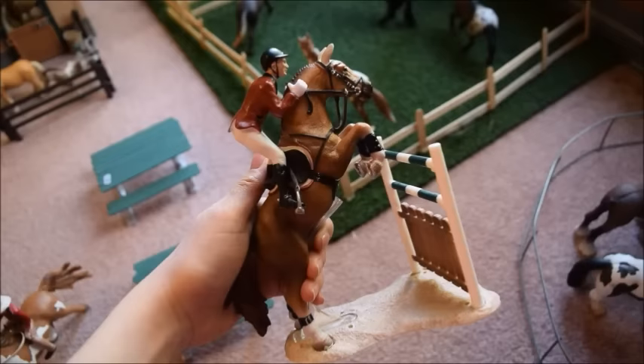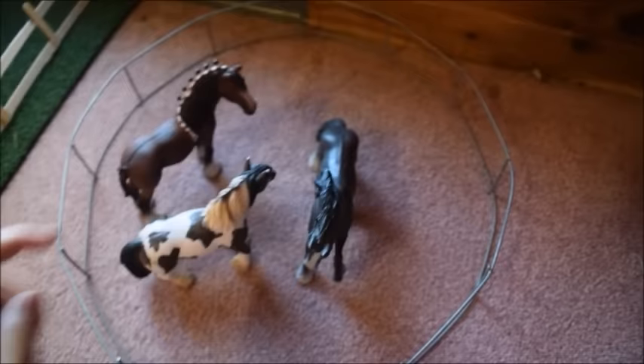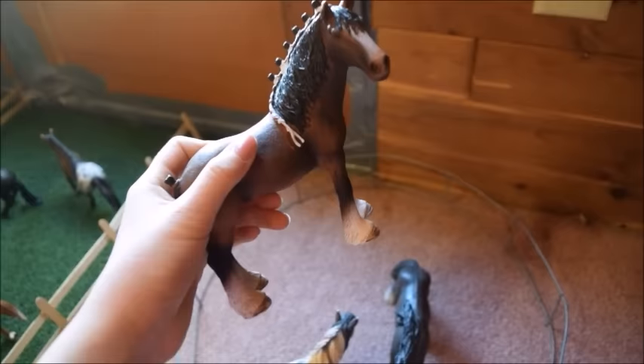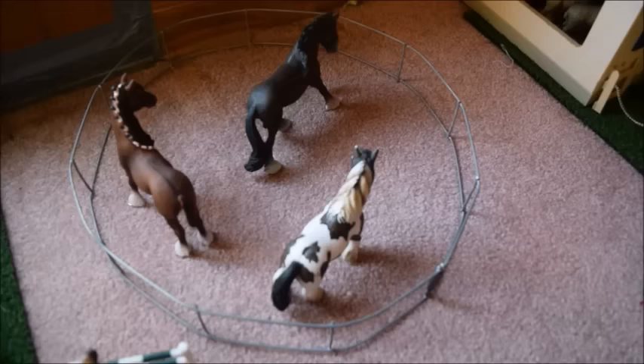Over here John is doing some jumping exercises with his horse Rockstar. This here is our round pen — in it we have King, our Tinker stallion; Rocky, a Clydesdale gelding I made into a Shire since he's really big; and Clyde, who is also a Shire stallion.